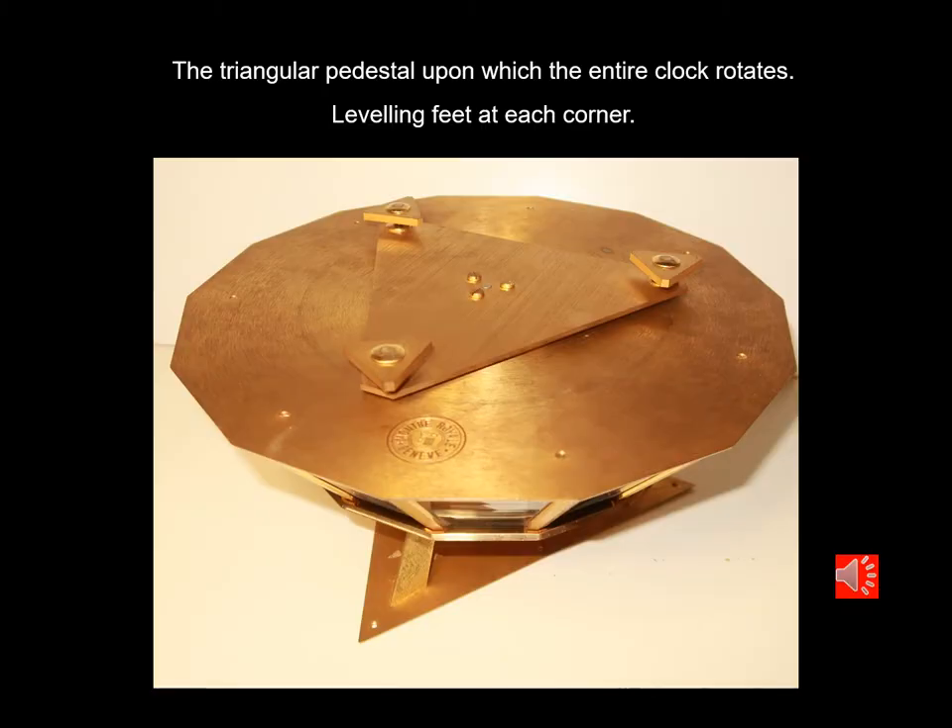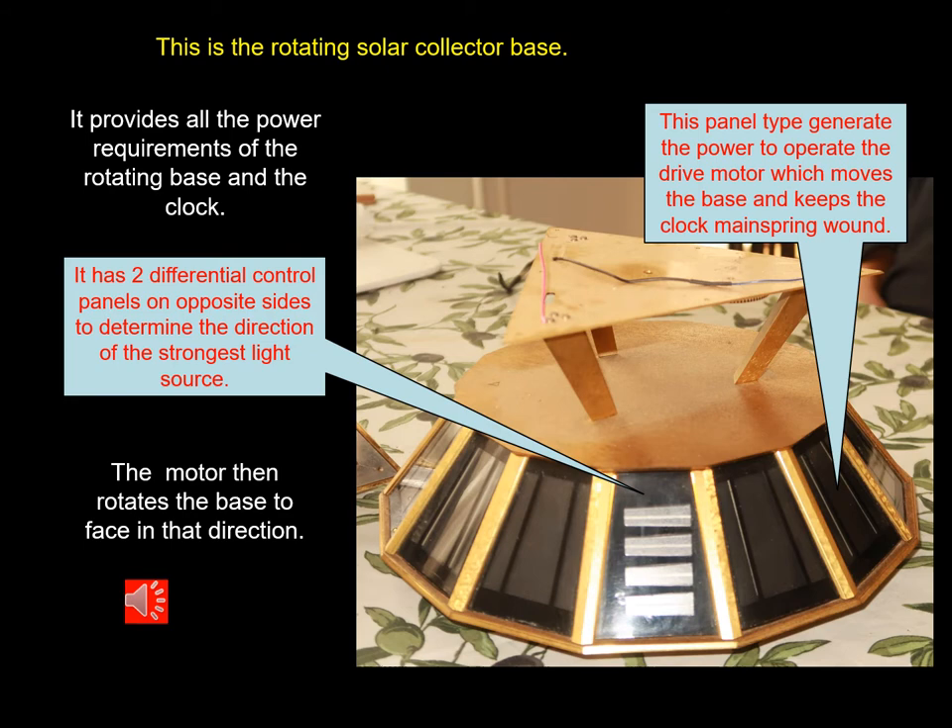Beneath the clock is a tripod with leveling feet and a ball race bearing in the center so that the clock can rotate freely when required for tracking the Sun. This clock requires no batteries, no mains AC connection, and has no storage for generated electricity. All the power requirements come directly from the solar cells.